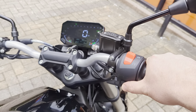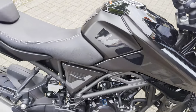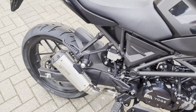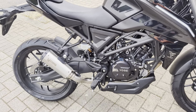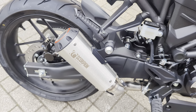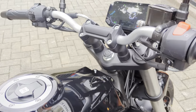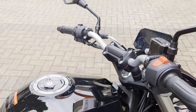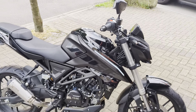So let's get it started up. Whoa — it's meaty! It does sound meaty. That's the LCD dash there. Excellent bit of kit.